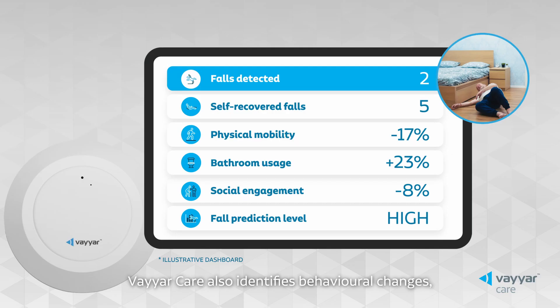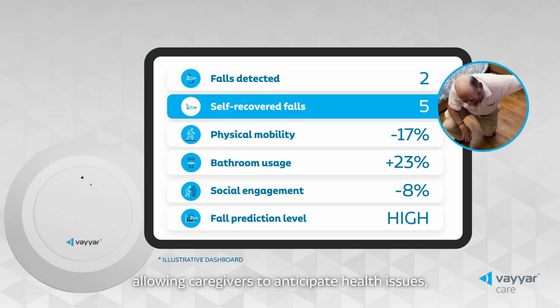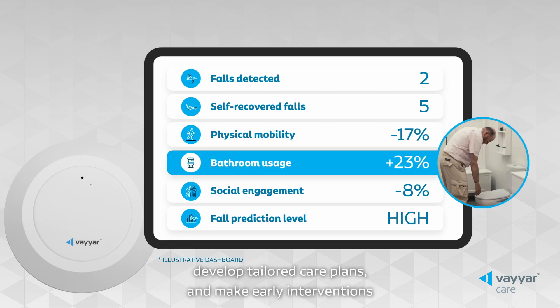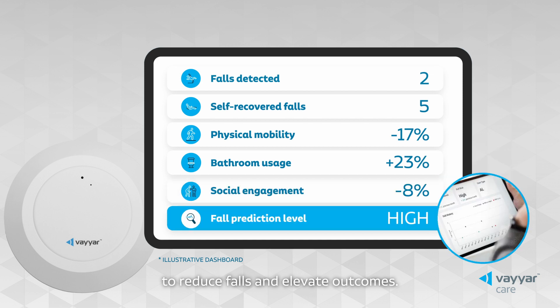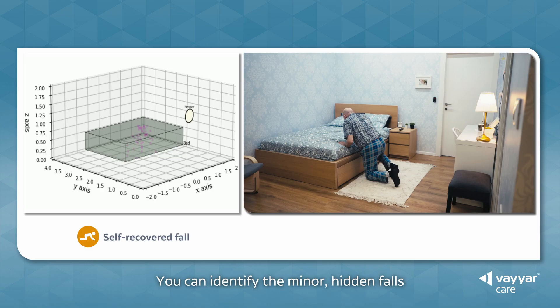ViarCare also identifies behavioural changes, allowing caregivers to anticipate health issues, develop tailored care plans and make early interventions to reduce falls and elevate outcomes.